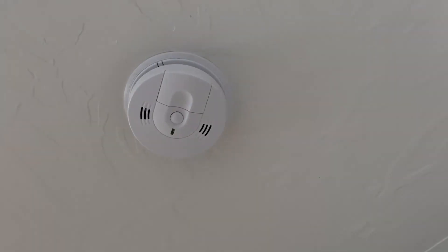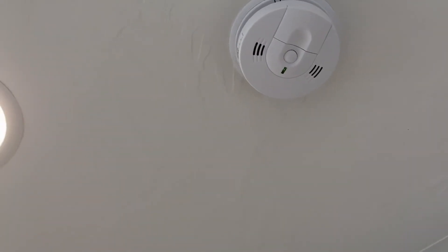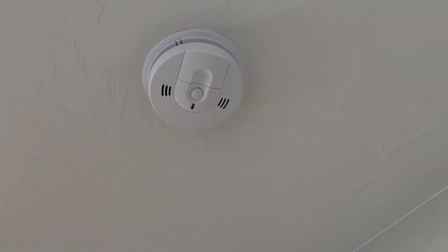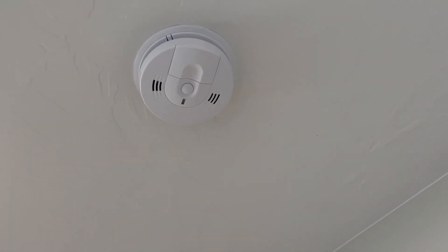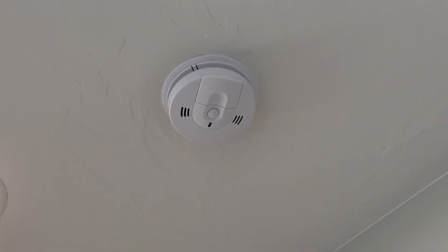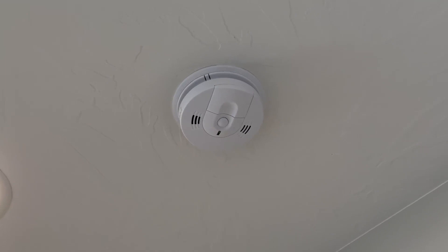Here is a carbon monoxide and smoke detector. A lot of these are commonly found in the living room and dining room area — that's where the carbon monoxide and smoke detectors are located.